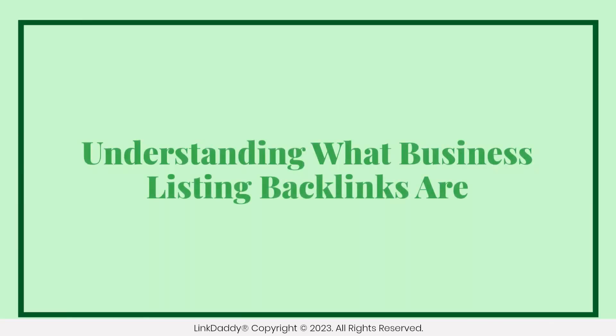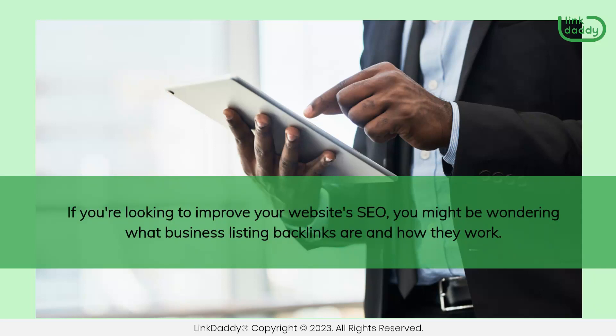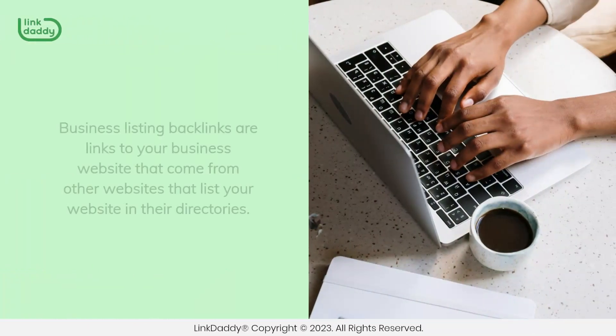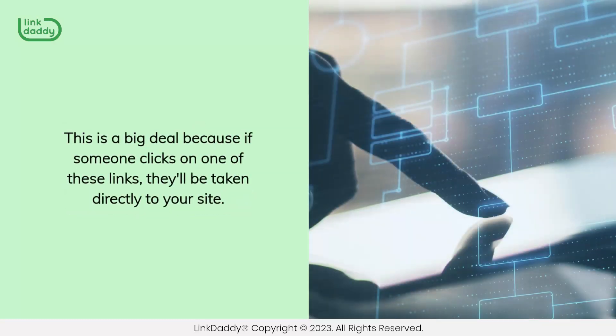If you're looking to improve your website's SEO, you might be wondering what business listing backlinks are and how they work. Business listing backlinks are links to your business website that come from other websites that list your website in their directories. This is a big deal because if someone clicks on one of these links, they'll be taken directly to your site.